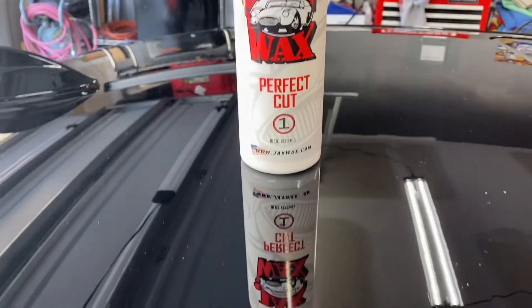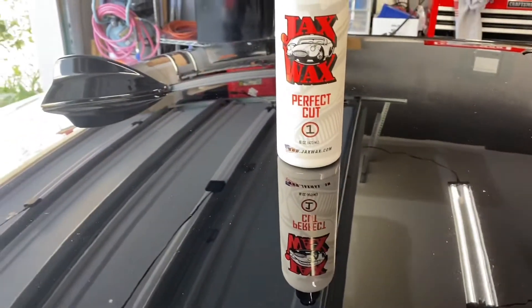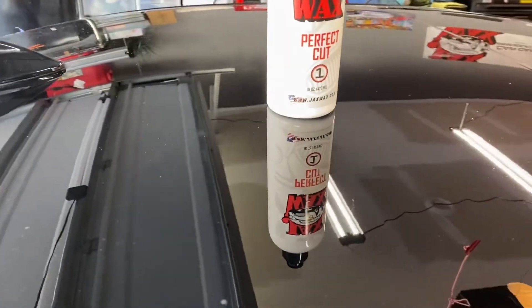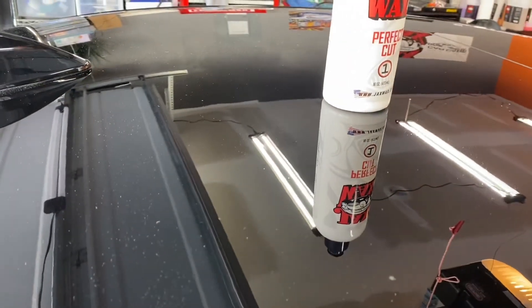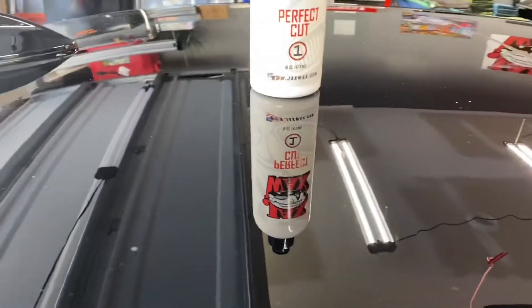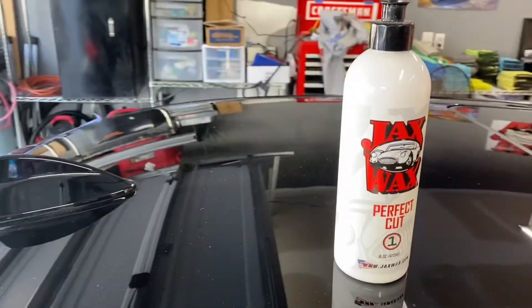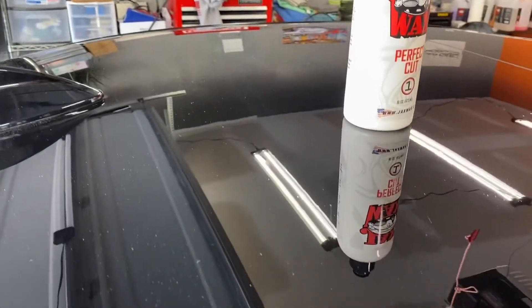Like I said, this is just the compounding using a cutting compound. We just got the harder stuff done — we know not everything is going to come out. The scratches, the pitting from sand or whatever it is — it's looking pretty good.